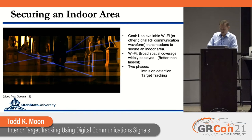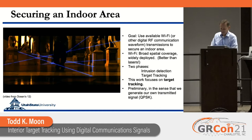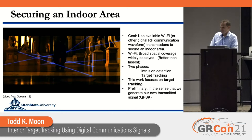As Darren talked about, there are two phases. He talked about intrusion detection; I'm going to talk about target tracking. This is preliminary in the sense that we're using QPSK. We know in principle how to use Wi-Fi to do this — it's just a matter of doing the deployment.